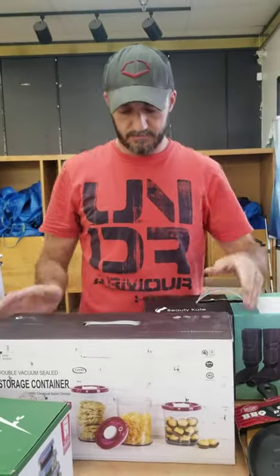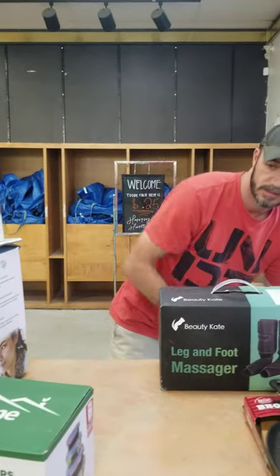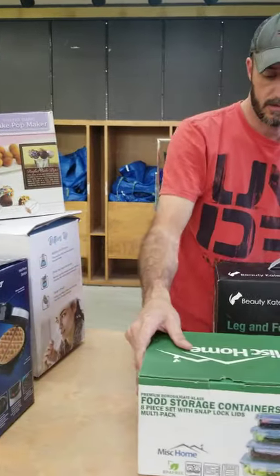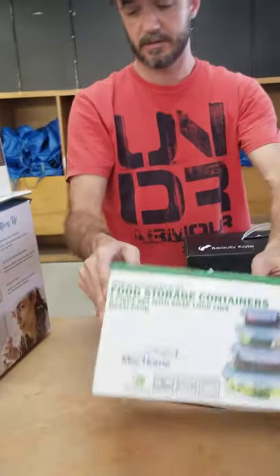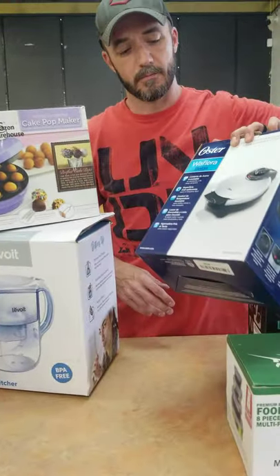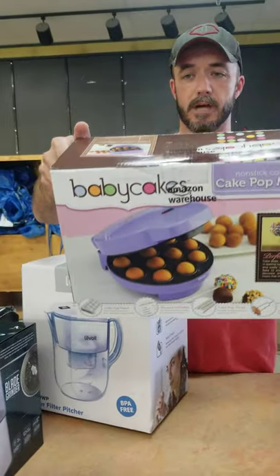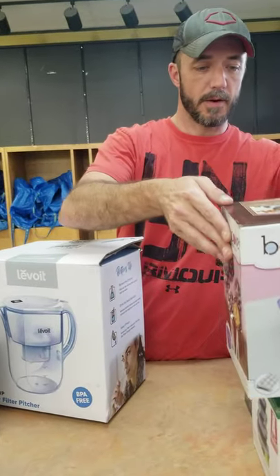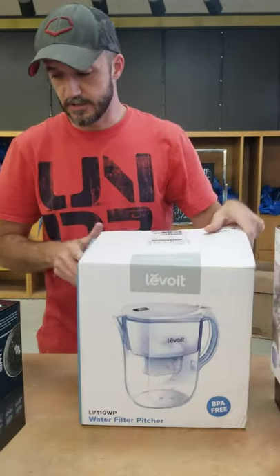Leg and foot massagers, more storage containers — glass storage containers, that's what I was trying to figure out. Belgian waffle makers, baby cakes cake pop maker, whatever a cake pop is, and a water filtration system.